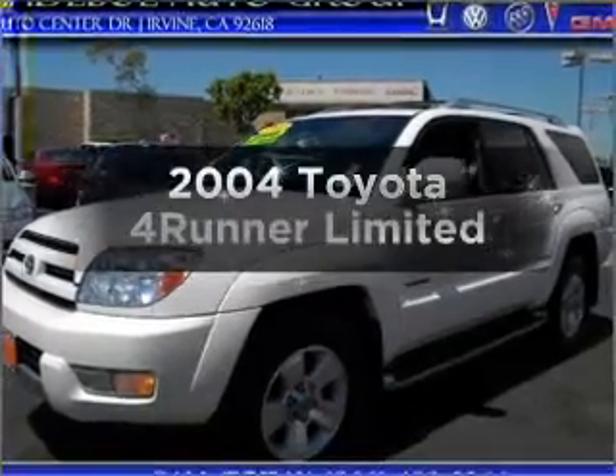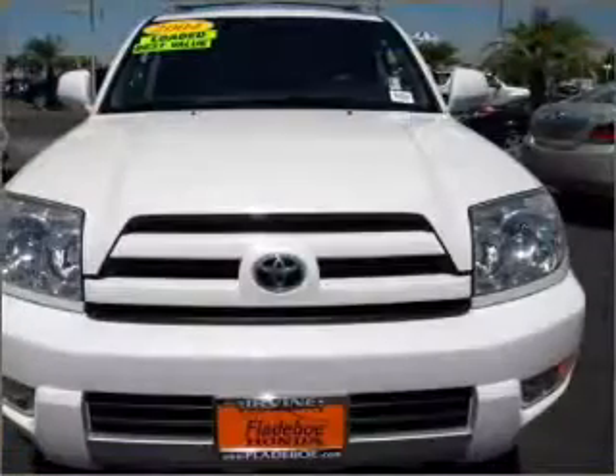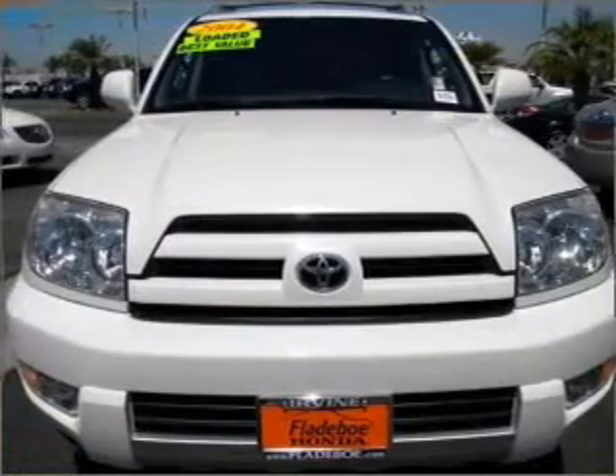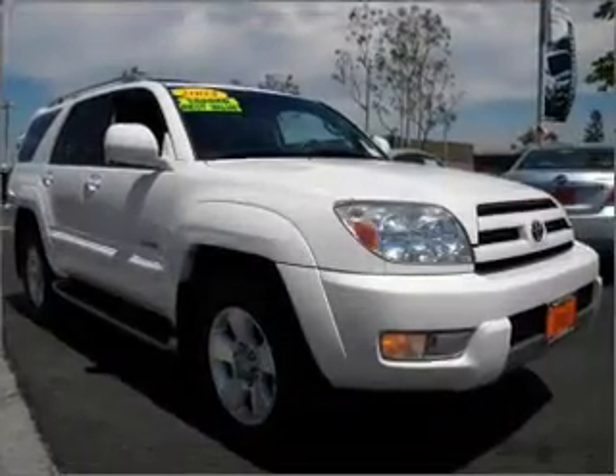Check out this 2004 Toyota 4Runner. Find everything you want in a ride under one roof with this vehicle, with a reliable six-cylinder engine that responds smoothly to its automatic transmission.